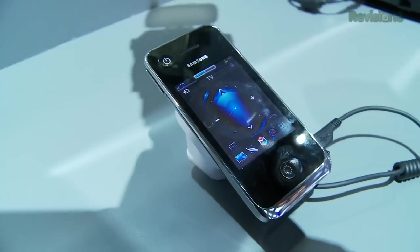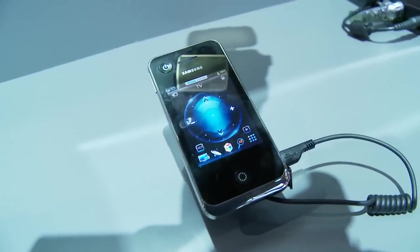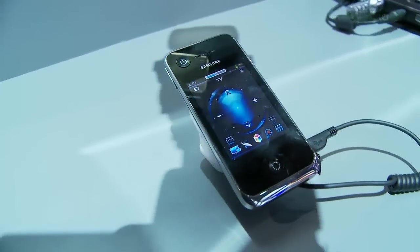If you have one of the highest-end Samsung TVs right now, they're including something called their 3-inch touch remote. You'd swear it was a smartphone, but it's a remote control that acts like a smartphone.